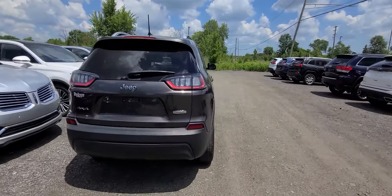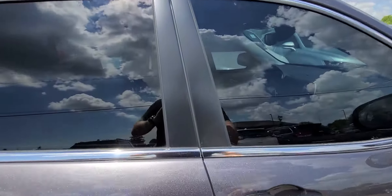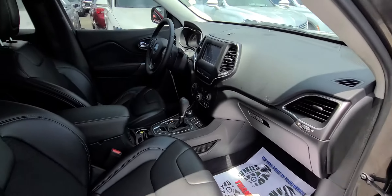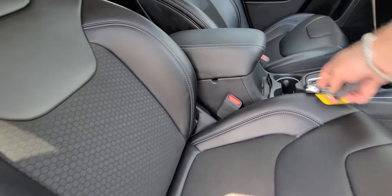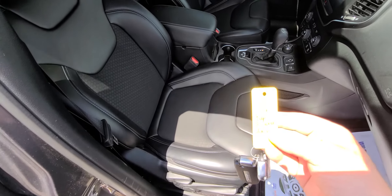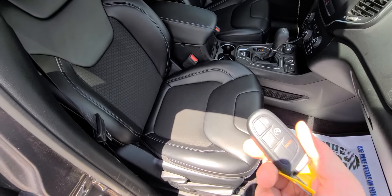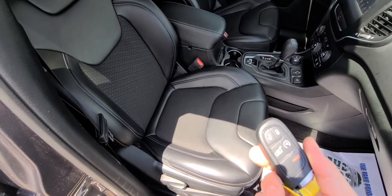Jeep 4x4 Latitude Cherokee, 2019, charcoal in color. Stock number C3201. Two keys, lock, unlock, remote start, power deck lid.